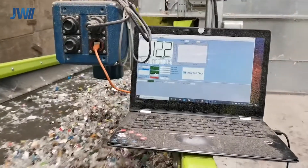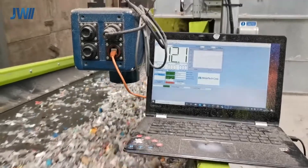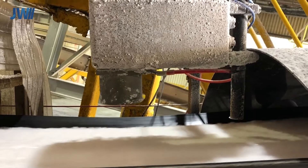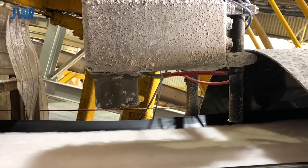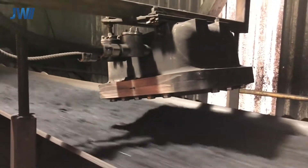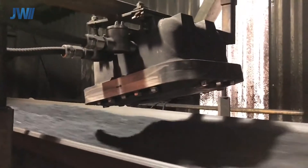Moisture is a critical control parameter for the majority of products. Our analysers can operate in the harshest of environments, with enclosures of various types designed specific to the application. Here we have a hazardous environment, so the sensor is manufactured in an explosion-proof rated enclosure.